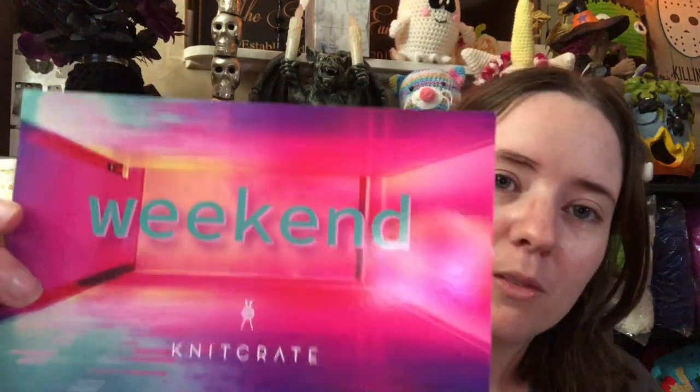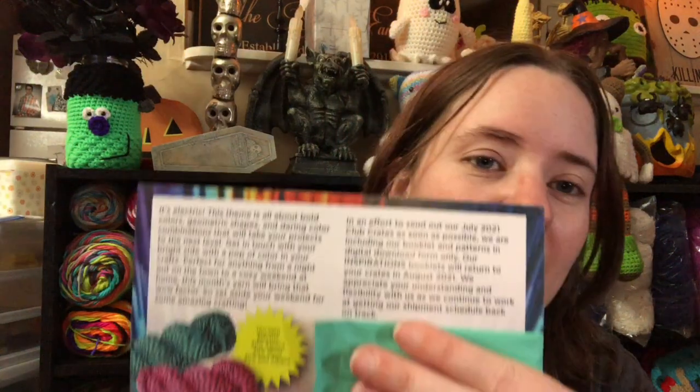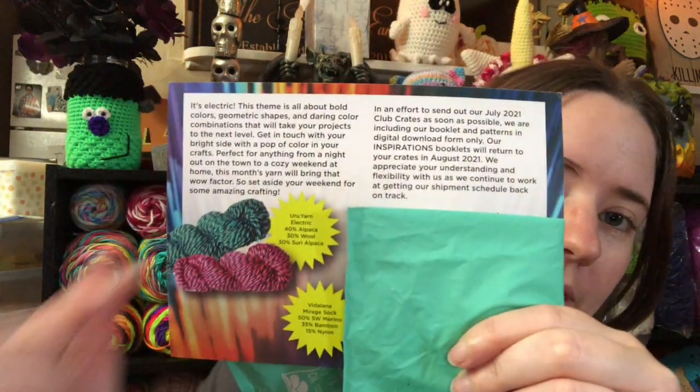So the theme this month was that bright, colorful, pretty one. It's called Weekend. It came this time with a card instead of the little booklet. I'm trying to cover that up because it's the pattern — it's for people who pay for it, not everybody can just have it. But there were colors you could get: like a blue and gray, and a pink and gray. And there were sock yarns also.